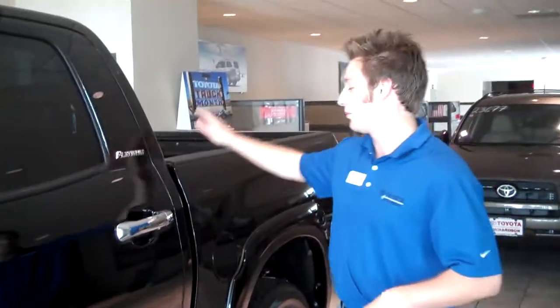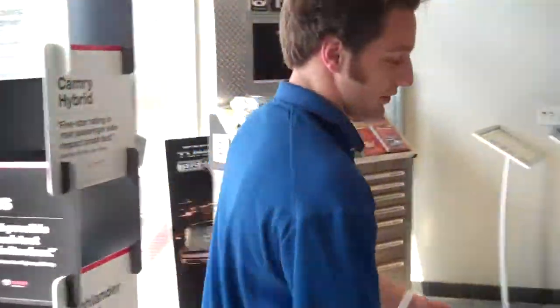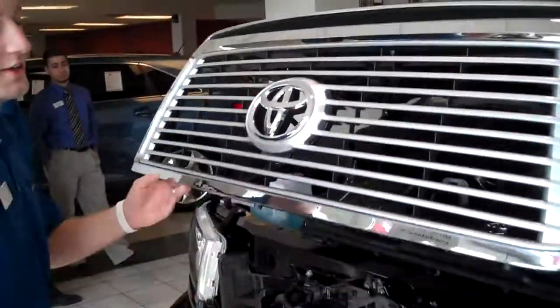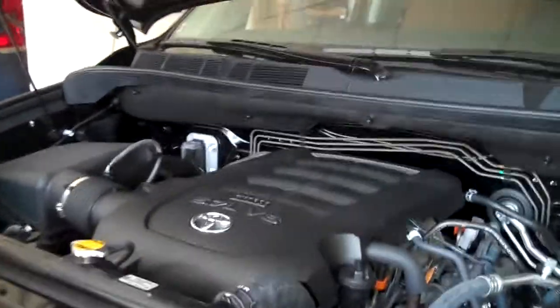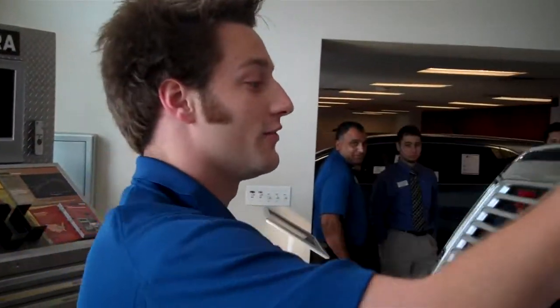It's going to come with an equipped five and a half foot bed, but really the start of this truck starts under the hood. Underneath the hood of this bad boy is our 5.7 liter V8 engine. It's a VVTi engine — variable valve timing with intelligence. This engine generates 381 horsepower and 401 foot-pounds of torque, making it very easy to tow your ski boat. The vehicle can actually tow up to 10,000 pounds.